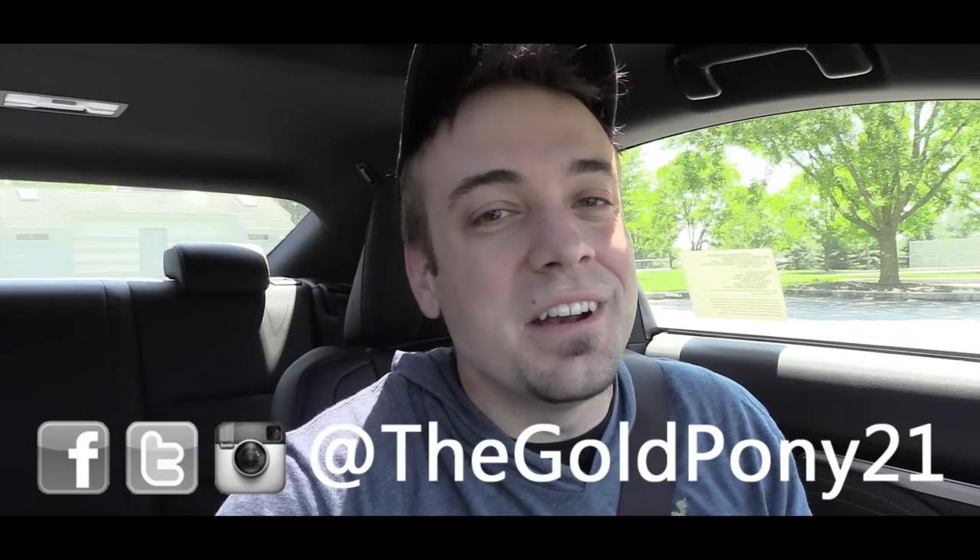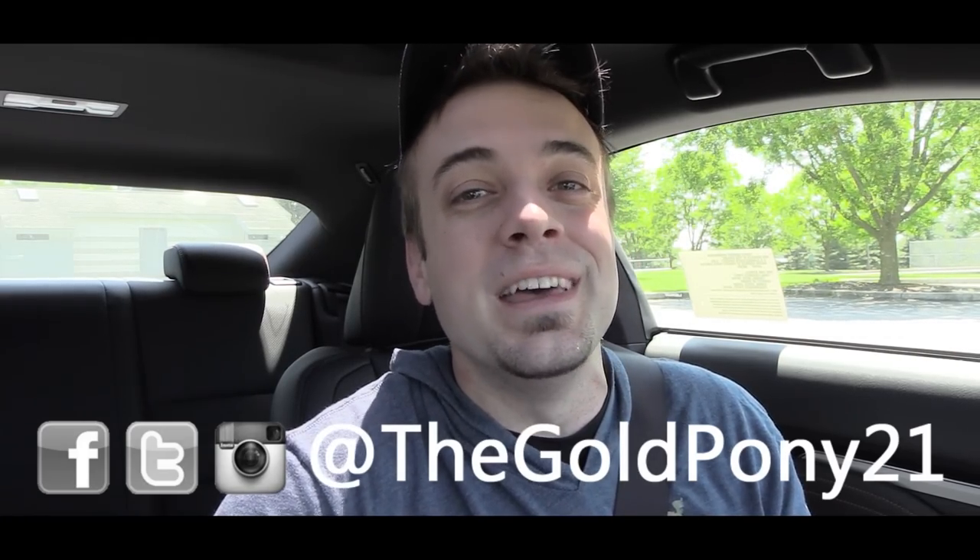That's about it for this one. Thank you so much for watching — be sure to like the video and subscribe, feel free to follow me on social media, and I will see you guys in the next review. Stay gold.